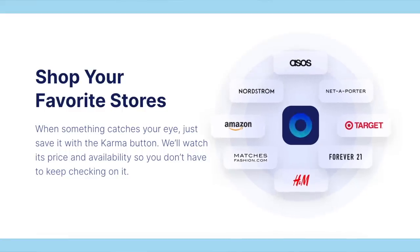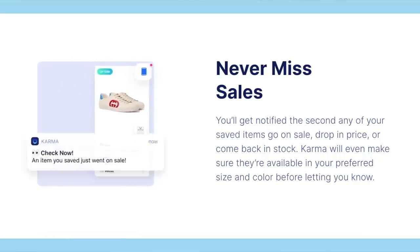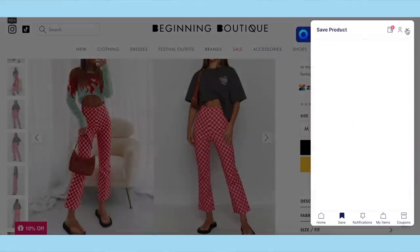Their new name is very fitting and represents the good karma they provide by helping you shop smart — definitely what they've done for me over the years. I no longer have that impulse shopping issue so I'm actually purchasing clothes that I know I'm gonna get a ton of wear out of, not to mention saving me some coin. My best deal still would have to be the 30% off discount I was graced with when purchasing my Stray Kids inspired Converse — I'm never gonna get over that one.